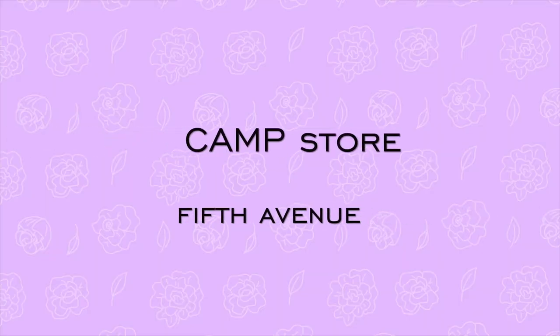Number one: Camp Store. Camp Store has five locations — three in New York, one in Connecticut, and one in Texas. All the locations have different things. I've only been to the one on 5th Avenue, but it was so much fun that I can't wait to check out the other locations.